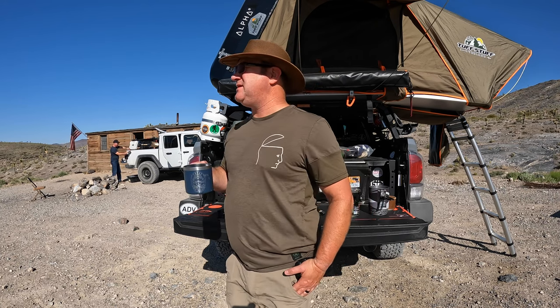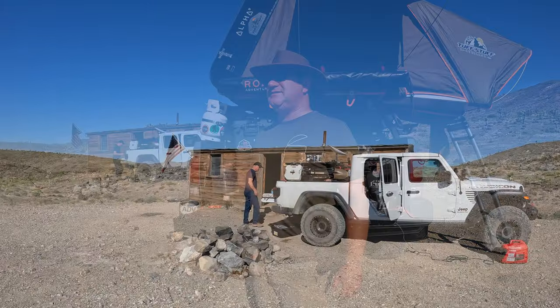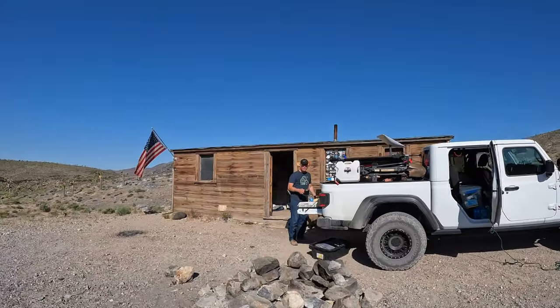That Joshua Tree coffee is pretty good. So let's give you a little tour of where we camped last night. Here's the Trailhawk — packed it up with stuff.